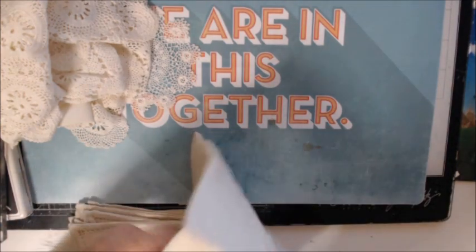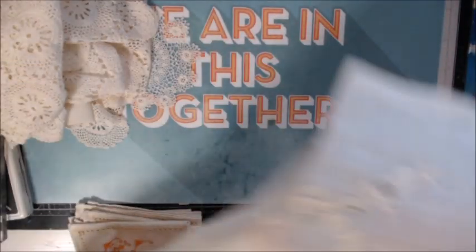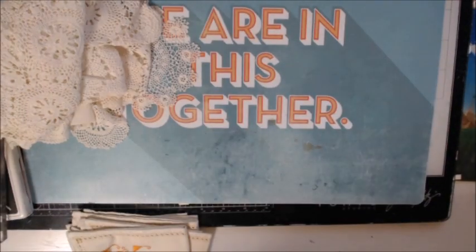There's still more in the bag. This is a table runner — oh my heavens, this is flat-out gorgeous. I would definitely use this one. It is long. It doesn't look like the camera's picking it up well with that background, but it is gorgeous.